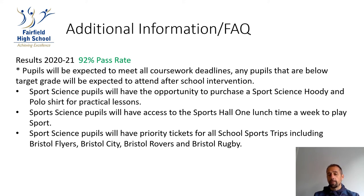Sports Science pupils will have the opportunity to purchase a sports science hoodie and polo shirt for practical lessons, and will have access to the sports hall one lunchtime a week to practise their sports. Pupils will also have the opportunity for priority tickets for all the school's sports strips, including Bristol Flyers, Bristol City, Bristol Rovers, and Bristol Rugby.